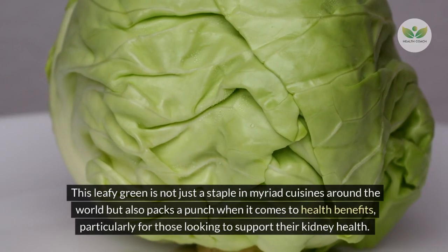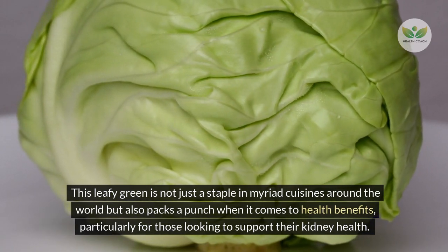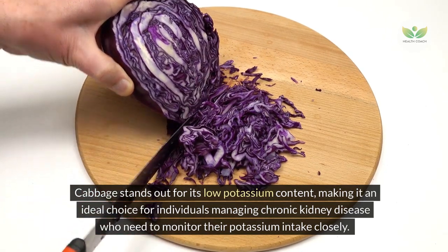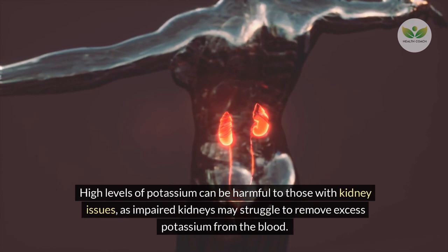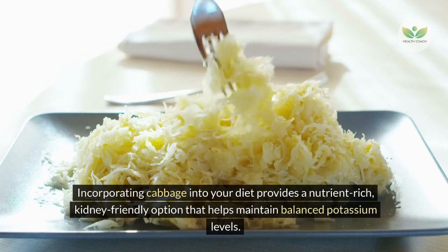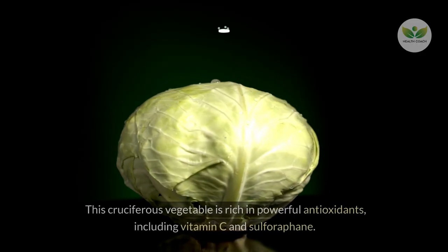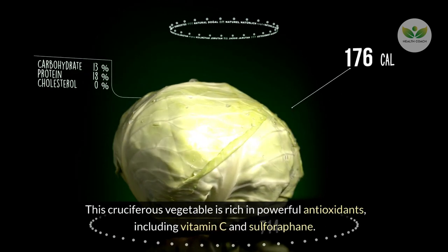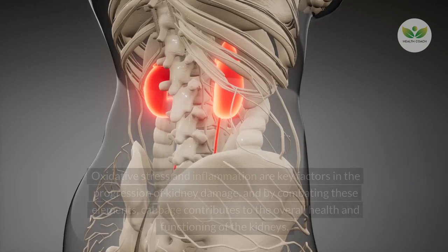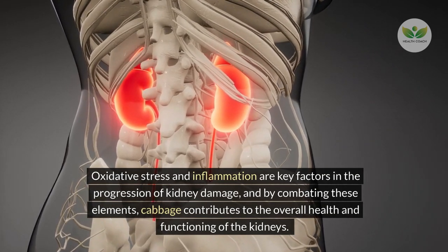Number 6 – Cabbage. This leafy green packs a punch when it comes to health benefits, particularly for those looking to support their kidney health. Cabbage stands out for its low potassium content, making it an ideal choice for individuals managing chronic kidney disease who need to monitor their potassium intake closely. This cruciferous vegetable is rich in powerful antioxidants, including vitamin C and sulforaphane, which play a critical role in fighting oxidative stress and reducing inflammation in the kidneys.